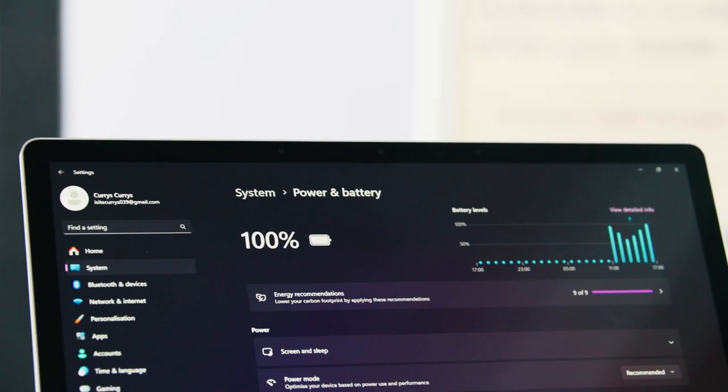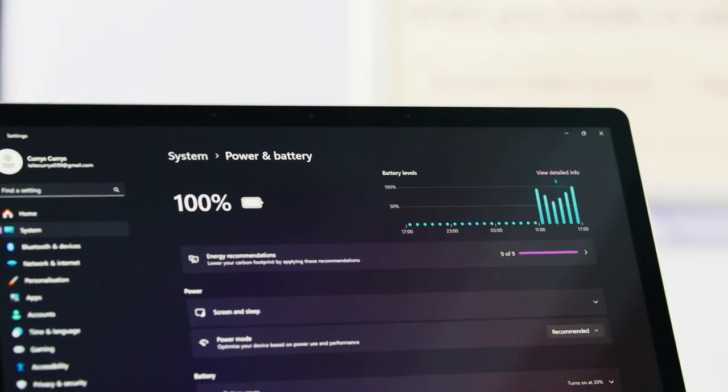The Intel Core Ultra H-Series processor also works hard to optimize the laptop's battery, giving you all-day battery life of up to 19 hours. And if you're low on charge but in a rush, it can charge to up to 80% in just 60 minutes.